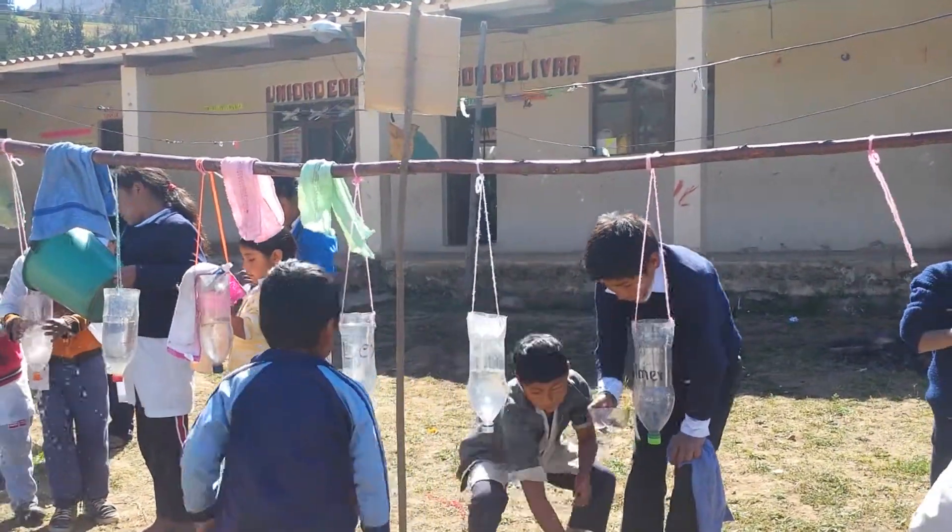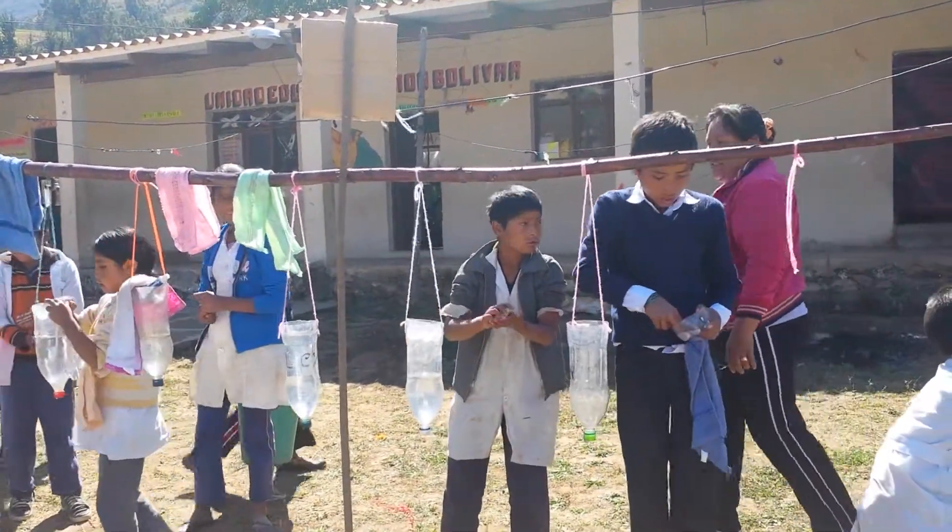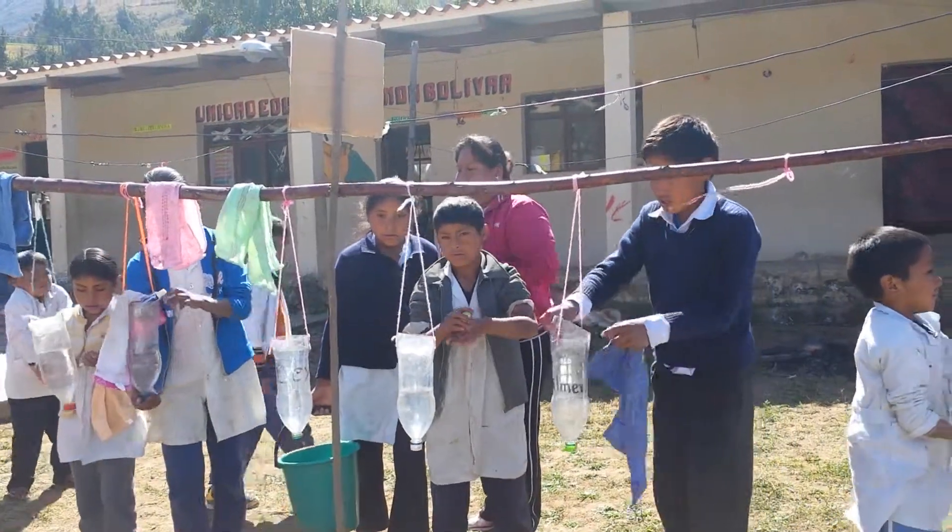So they are showing us how they do it. You can see them washing their hands. They have soap and a little towel. They open the lid from their soda bottles and wash their hands.